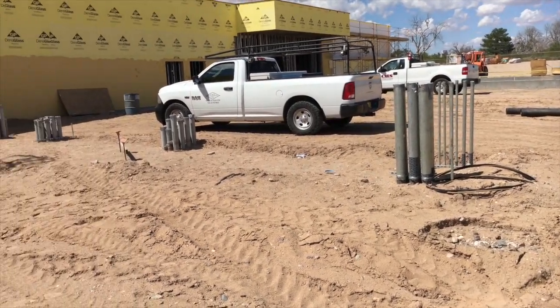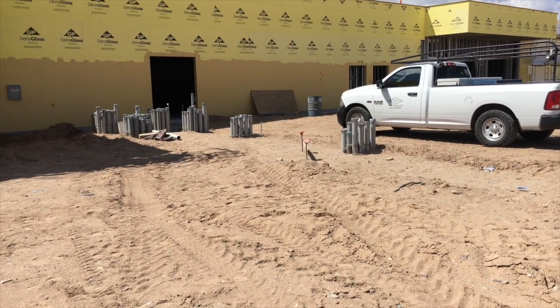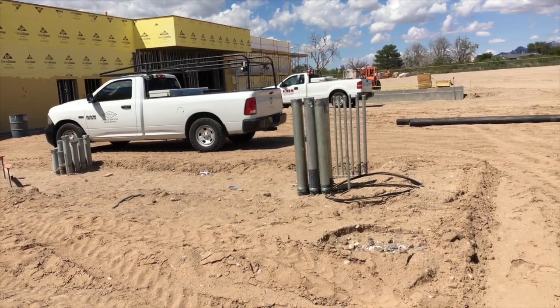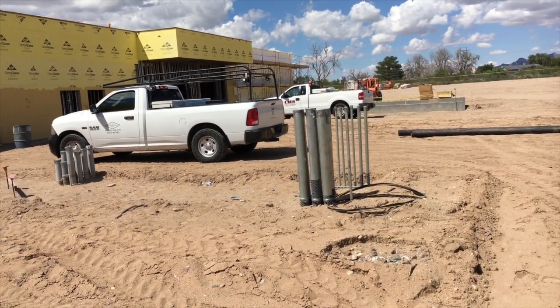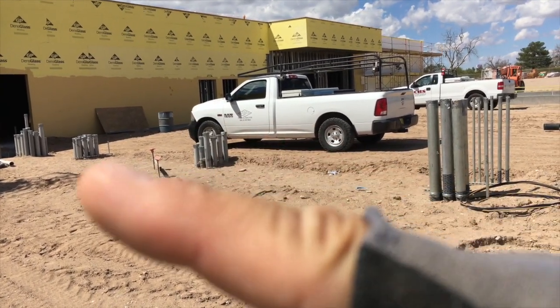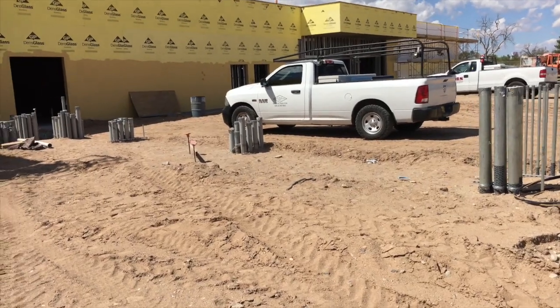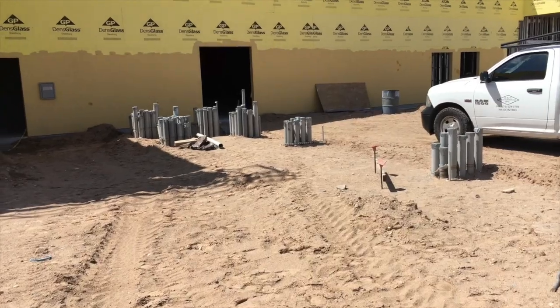Alright guys, we've got some conduits sticking up here. This is the back side, the east side of this hospital. Right there are your generator stub-ups. We got this stub-up here and this stub-up here. Those will be your transformers, and then we've got CT cans and disconnects.